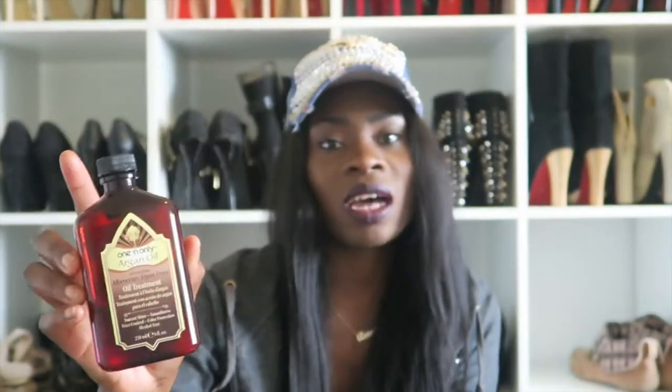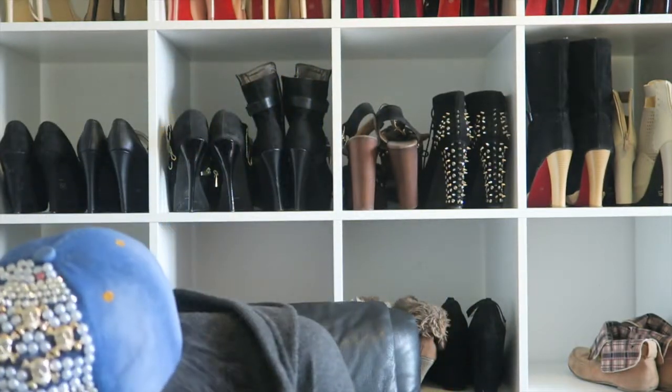For hair products, I only have one favorite this month — it's the One and Only Argan Oil Moroccan Argan Trees Oil Treatment for hair. I got it off Amazon and you only need a very little amount. I've been using it for a long time but this month I've been using it the most because I have my natural hair out and I always put this oil treatment in before work.